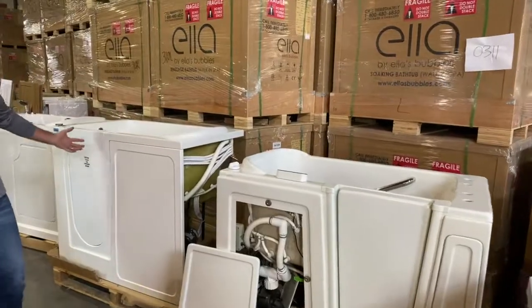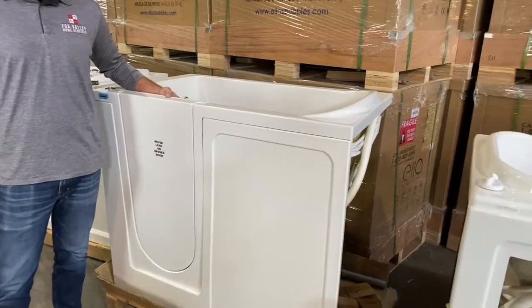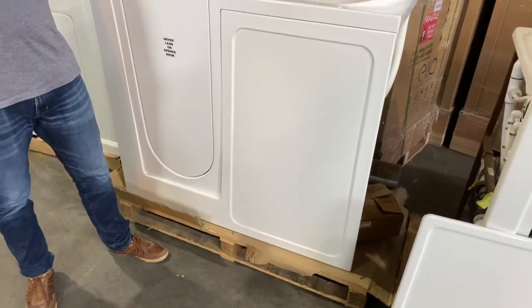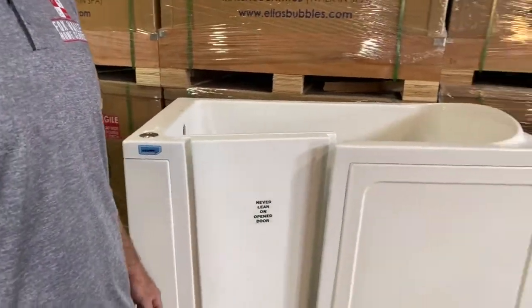This bathtub down here we would consider your hardware store bathtub — your value bathtub. You pick this up on Amazon and it's delivered the next day. There's not much going on here. Does it have the form and function of a walk-in bathtub? Yes, but do you want to look at it every day in your bathroom?